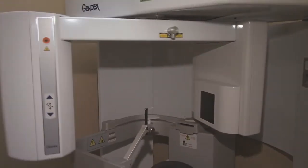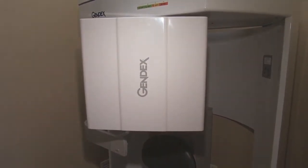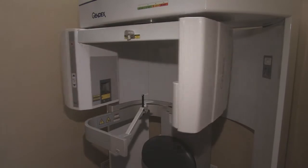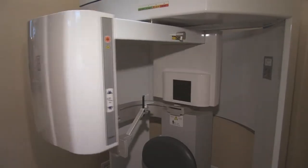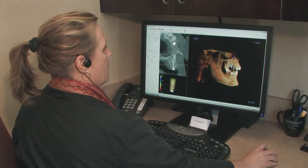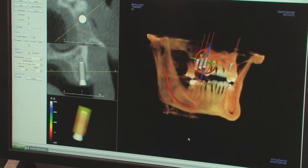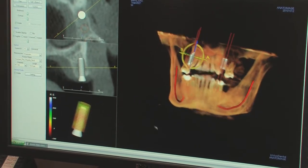Dr. Michalski's office uses nothing but the highest quality materials and modern equipment, including laser technology. A new addition to our high-tech, state-of-the-art office is the iCAT, a digital three-dimensional imaging system. This technology helps improve Dr. Michalski's accuracy and detail when planning and providing treatments such as dental implants, extractions, and orthodontics.